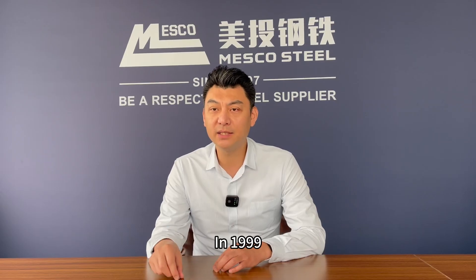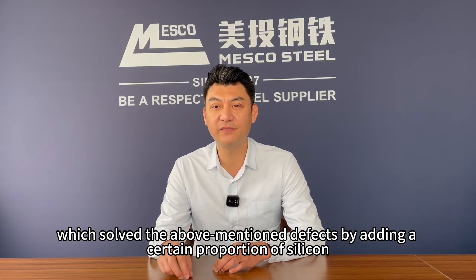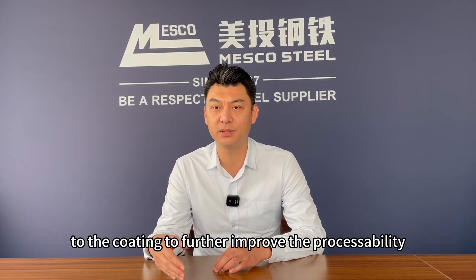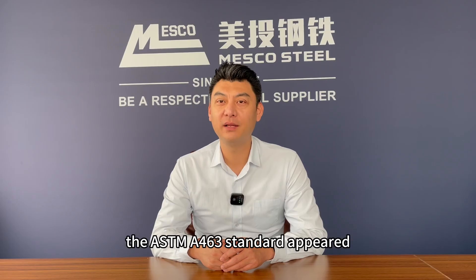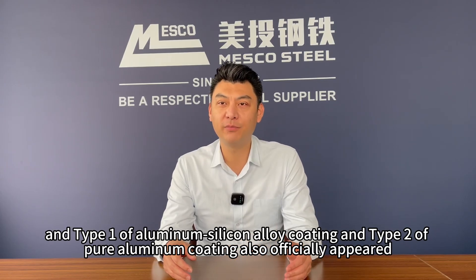In 1999, Arcelor Mittal successfully developed aluminum-silicon-coated steel plates, which solved the above-mentioned defects by adding a certain proportion of silicon to the coating to further improve the processability, heat resistance, and corrosion resistance of the steel plates. In 2006, the ASTM A463 standard appeared, and Type 1 aluminum-silicon alloy coating and Type 2 pure aluminum coating also officially appeared.